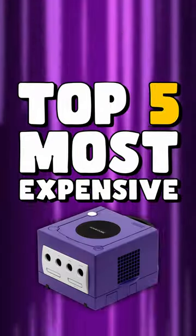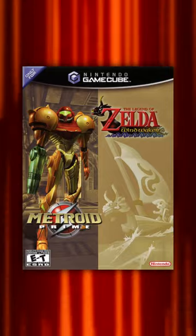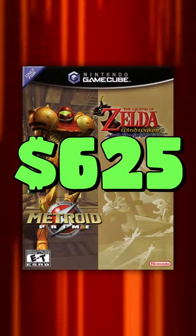These are the top 5 most expensive GameCube games. Kicking things off, we have the Metroid Prime and Zelda Wind Waker 2-in-1 pack, selling for $625.